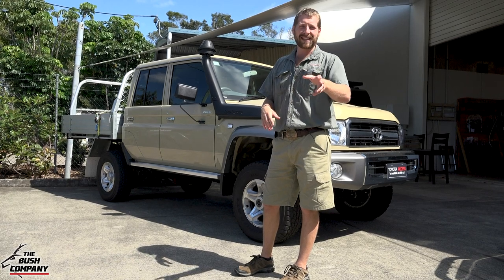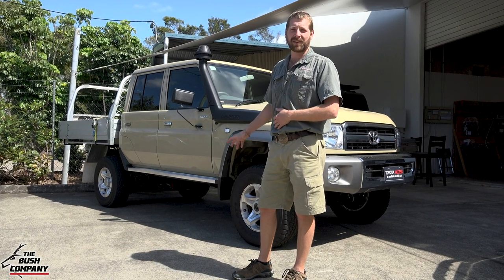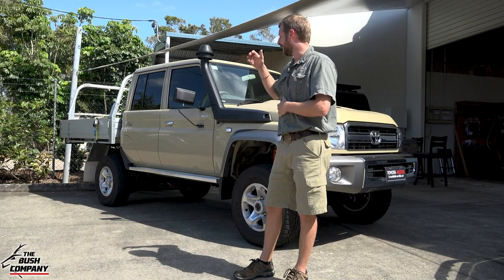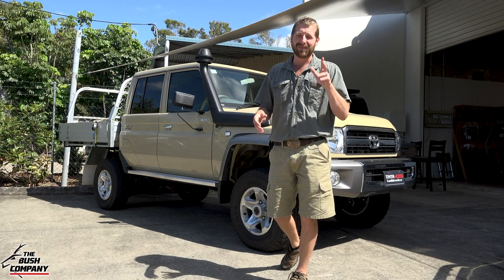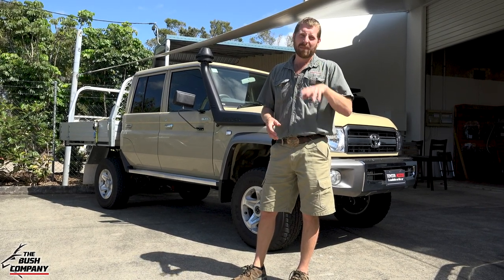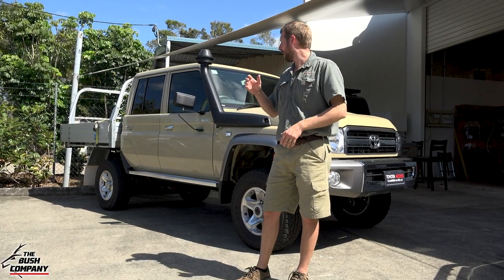The 70 series is known for a narrower diff in the rear than the front - about 50-odd mil difference between the front and rear wheel line-out. Nice wide front, narrower rear. Not a great thing for Toyota - it's actually massively frowned upon. But still, despite all the negatives, awesome vehicle. I can't wait to build it up.